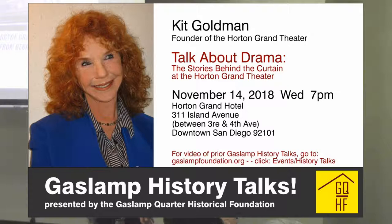Welcome everyone to History Talks. I'm Marianne Luna, the Executive Director of the Gaslamp Quarter Historical Foundation. I'm going to welcome you to our monthly lecture series and thank Kit Goldman for coming to talk. Kit was the founder of the Horton Grand Theater and is going to tell us that fascinating story today.